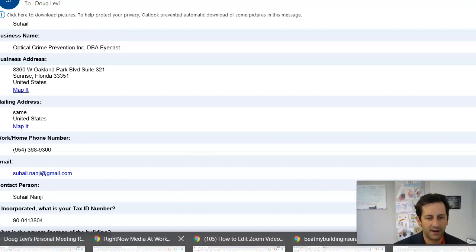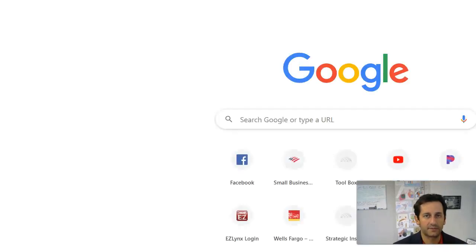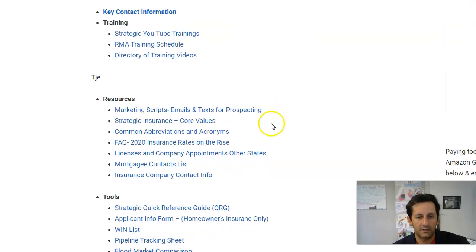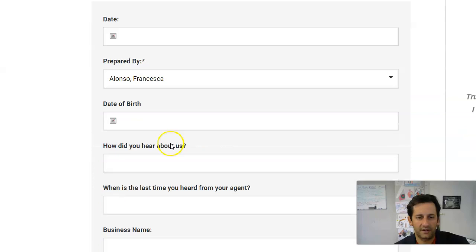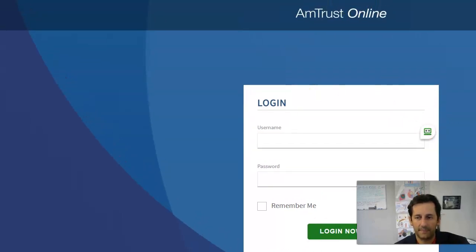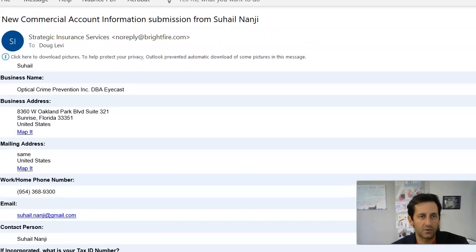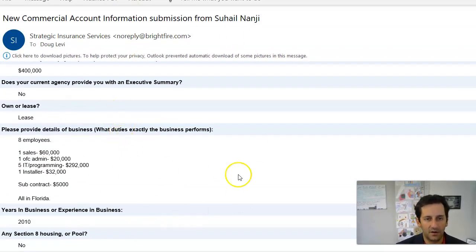We always recommend starting with a FactFinder — that's really your best place to start. You can get our FactFinders on our toolbox, go here and find whatever you need. So here we would start and do Commercial Insurance FactFinder, fill all of this out. The purpose of this video is really to show how we do AmTrust Worker's Comp. You can see I just filled out the FactFinder and all the info gets emailed to you.